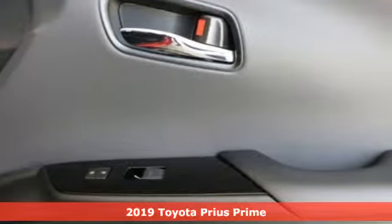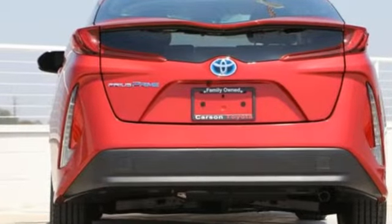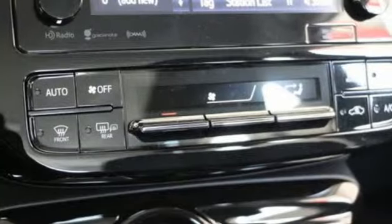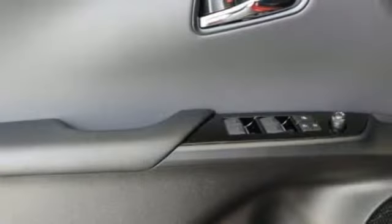It comes with great features you love. Streaming audio, wireless phone connectivity, front heated bucket seats, configurable instrument gauges, push button start, manual tilting steering column.